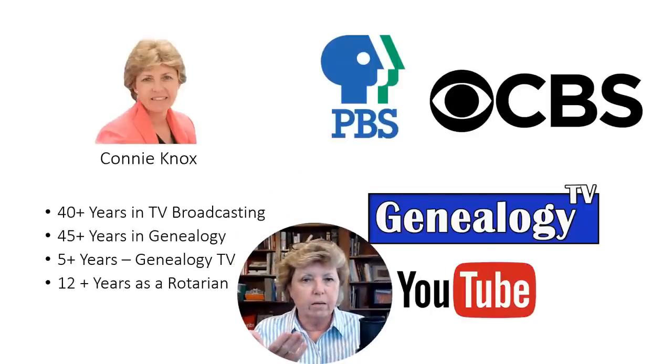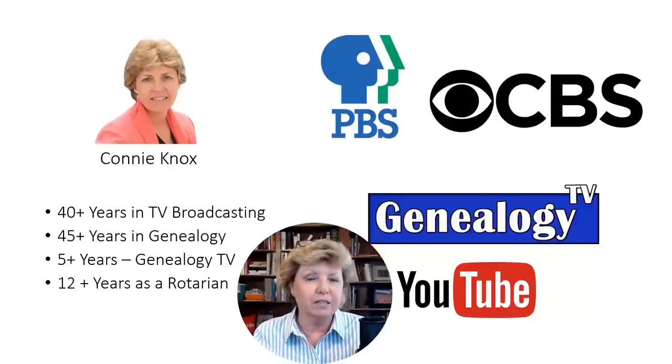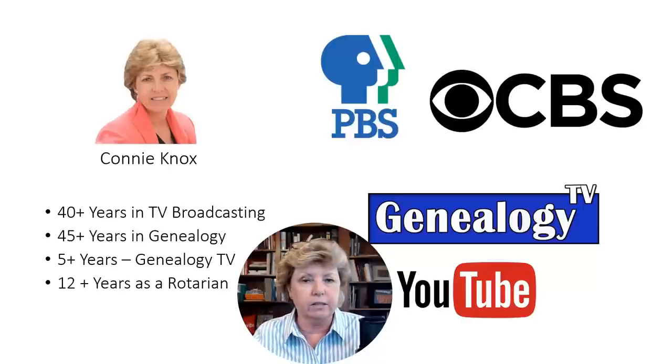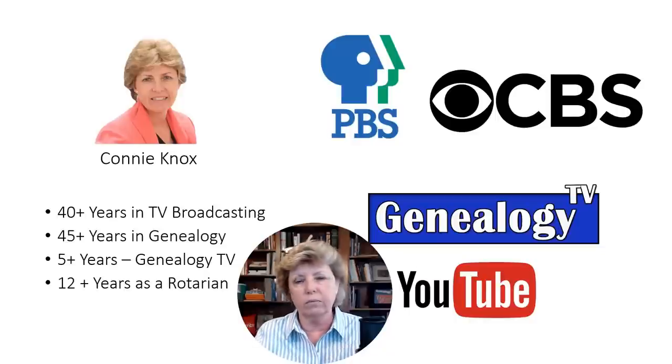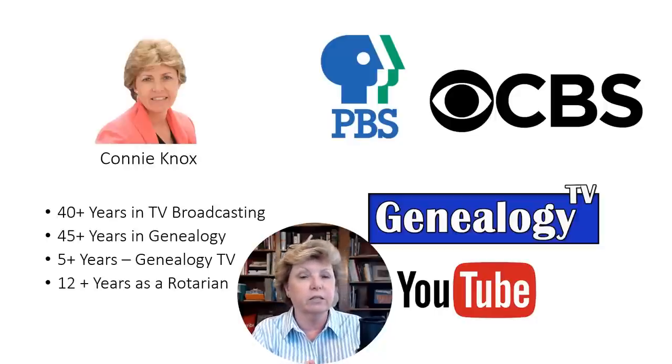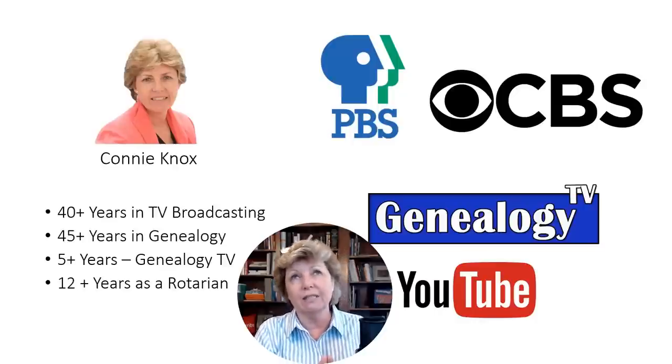I've been doing genealogy since I was about 15 or 16. My career was in television broadcasting behind the scenes. I started as a production assistant at a public broadcasting station in Southern California — shout out to KOCE TV. I worked my way up, became an independent producer, and ultimately my husband and I purchased a television station, grew it, and sold it.